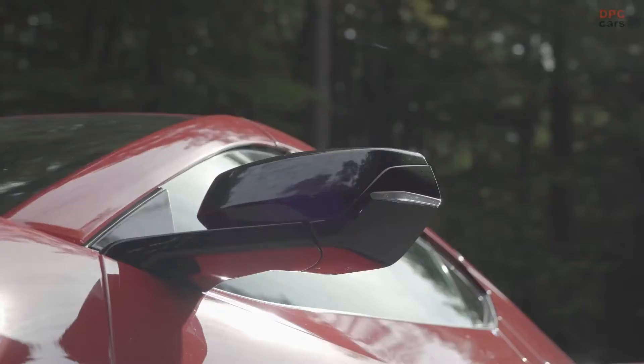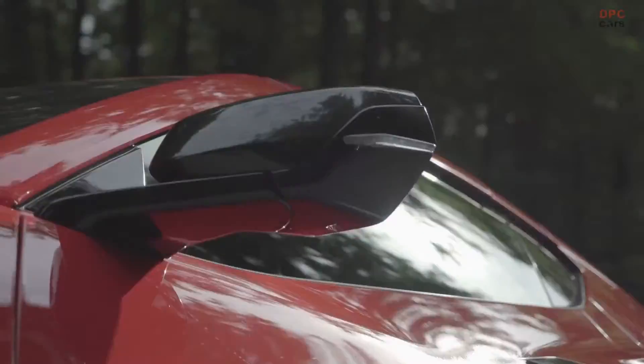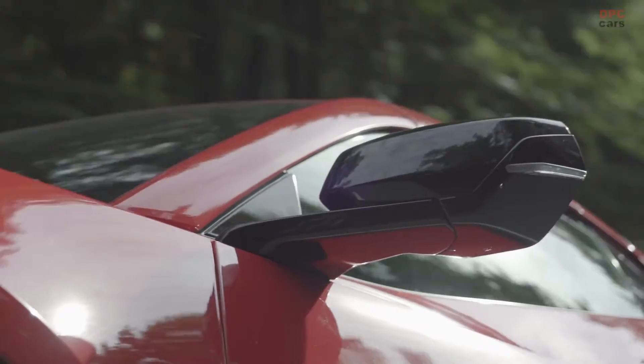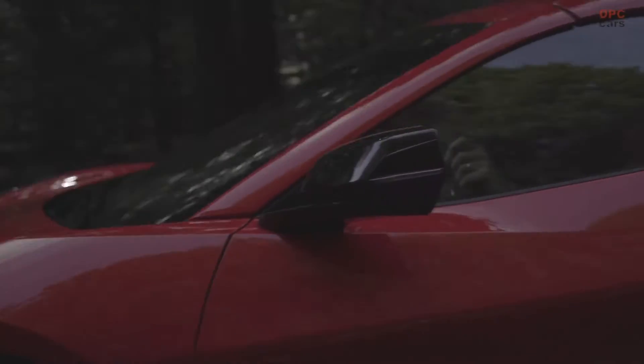They can choose between two trim levels and more exterior and interior options than ever before on any previous Corvette generation. And for the first time in Corvette's history, customers in the UK can get their factory-built coupe or convertible with the steering wheel on the right side.